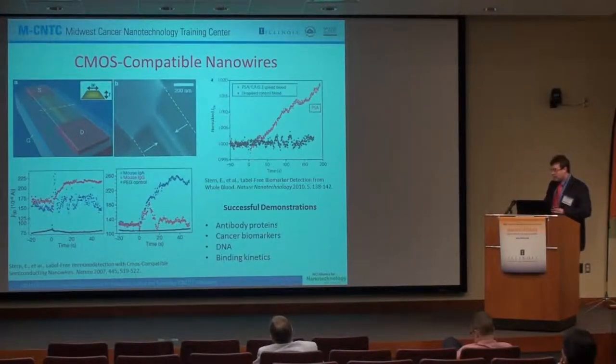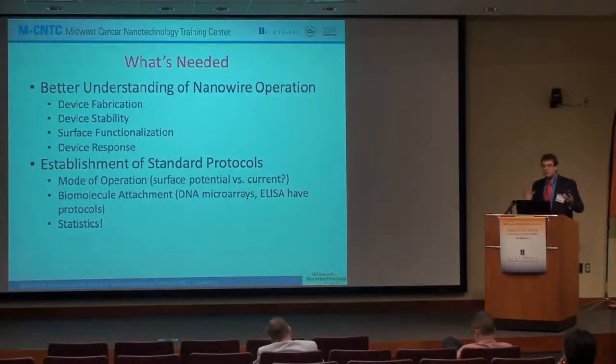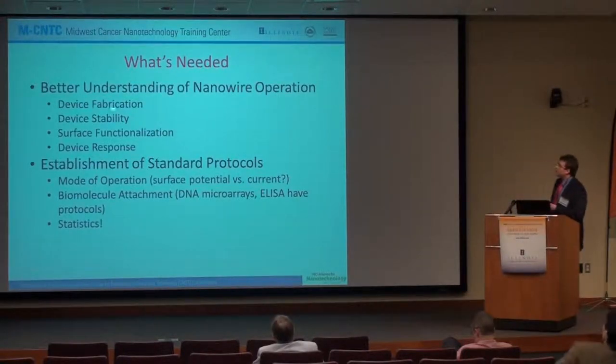CMOS-compatible nanowires have been used for detection of antibodies, cancer biomarkers, DNA, and even monitoring kinetics. But what is needed to create a marketable end product is better understanding of nanowire operation, including fabrication, stability, and surface functionalization response. For fluorescent methods such as ELISAs, there have been very standard protocols for immunohistochemistry that have developed. But with nanowires, it's still in an infant stage, and a lot of protocols need to be developed that people can work from and standardize.